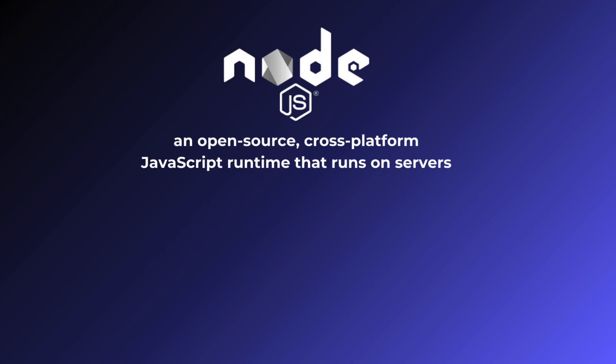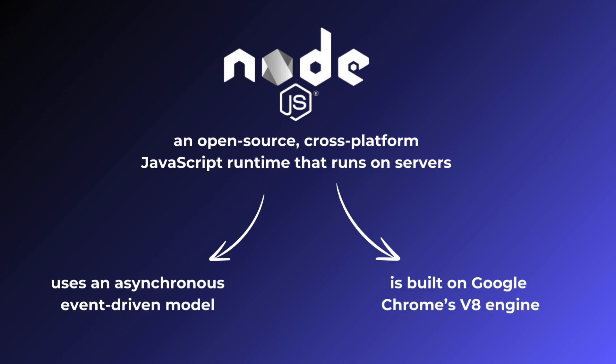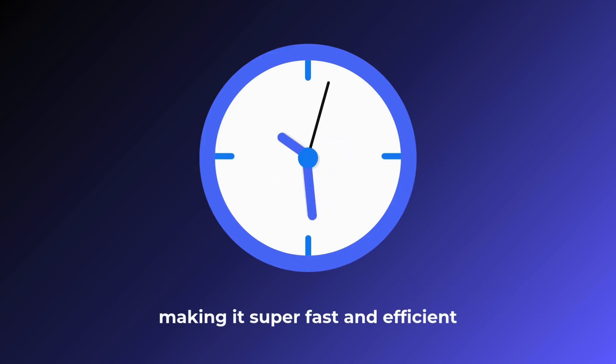Node.js is an open-source, cross-platform JavaScript runtime that runs on servers. It uses an asynchronous, event-driven model and is built on Google Chrome's V8 engine, making it super-fast and efficient.